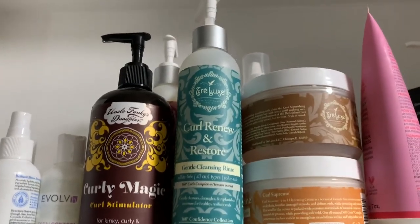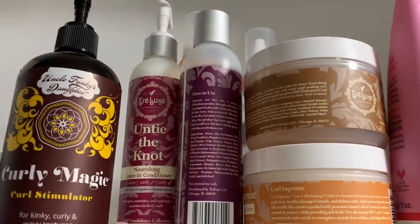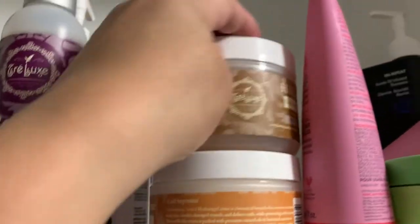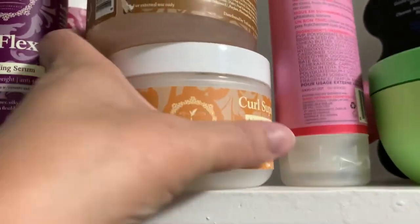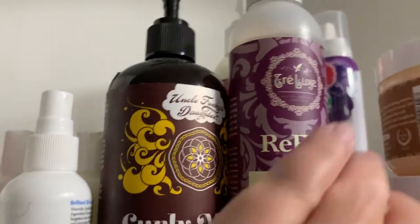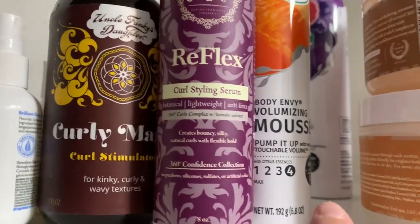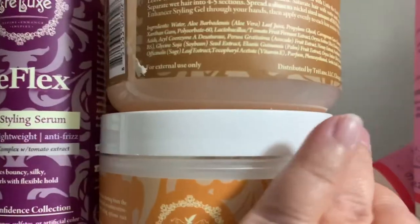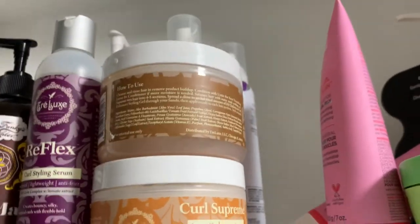Moving on, I have my Tray Looks stuff: the Cleansing Rinse, the Untie the Knot Leave-In Conditioner, the Reflex Serum, the Curl Enhancing Styling Gel, and the Four in One Hydrating Cream. Behind it I have my Herbal Essences Body Envy Mousse and the Totally Twisted mousse — you can see the purple one back there. Of the two I liked the Body Envy one a little bit better, but they were both really good and really affordable.